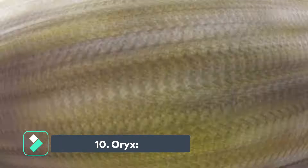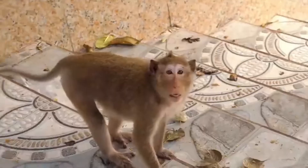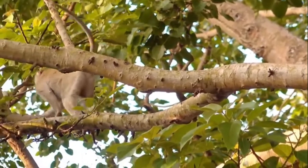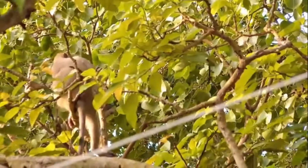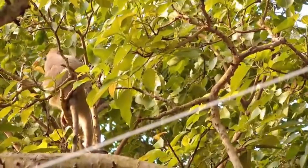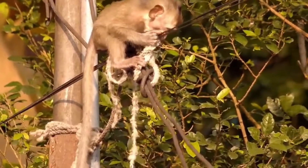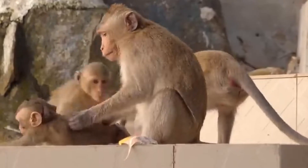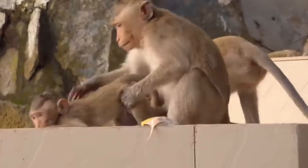The Oryx is a species of antelope that can be found throughout Africa. It is a herbivore that primarily feeds on grasses, but can also eat leaves and other vegetation. The Oryx has two long, straight horns that protrude from the top of its head. These horns are used for defense against predators, as well as for fighting amongst male Oryx during mating season.